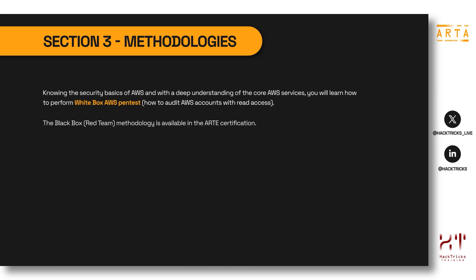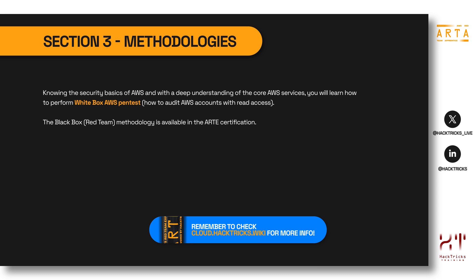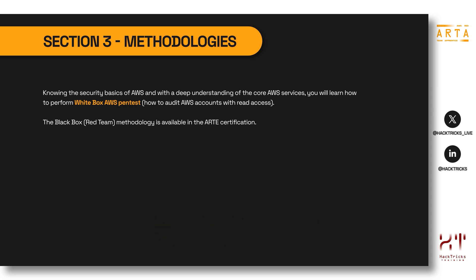The third section is Methodologies. During the apprentice course, we are only going to be focusing on one methodology: white box. With a solid understanding of AWS security basics and core services, you will learn how to perform white box AWS pen tests — how to audit AWS accounts where you have received read-only access. Black box methodology is not covered here because you would be lacking knowledge about other widely used AWS services, which is why the white box approach is the focus for quickly finding misconfigurations inside AWS accounts.